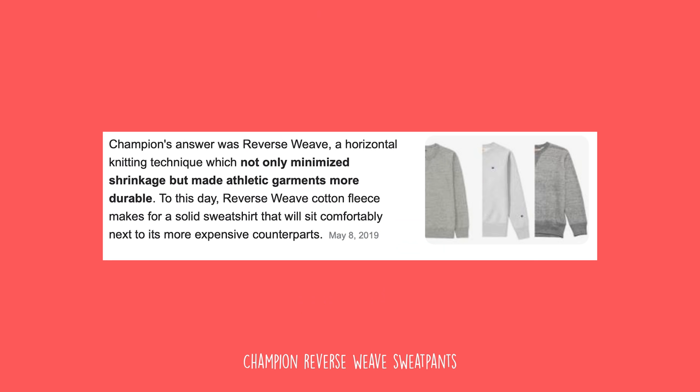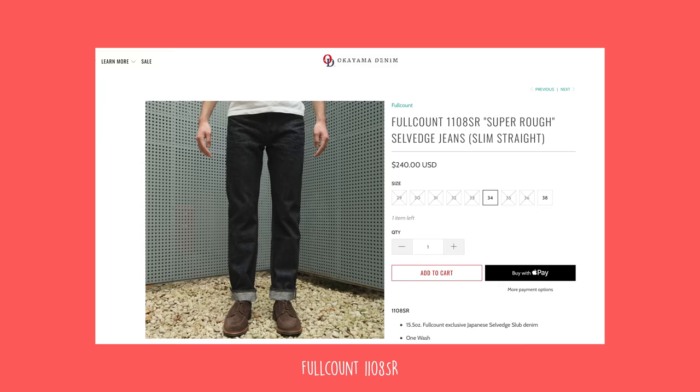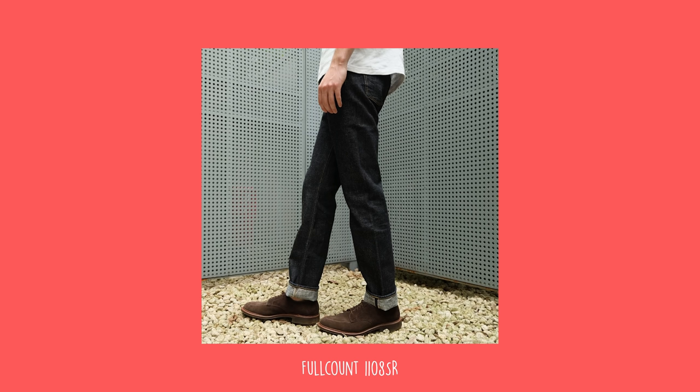I already have sweatpants from last year so these are kind of redundant, but Champion Life Reverse Weave Men's Activewear — you probably want to go reverse weave because that is their best quality sweats. Full Count, which is just raw denim but in a slim straight fit — Full Count 110 ASR, aka super rough jeans. Thought those were pretty dope.